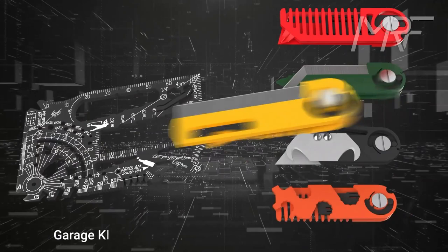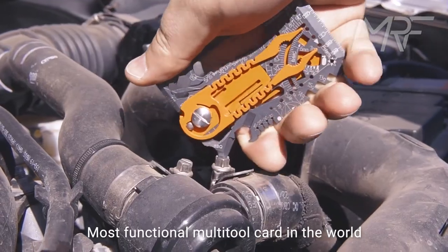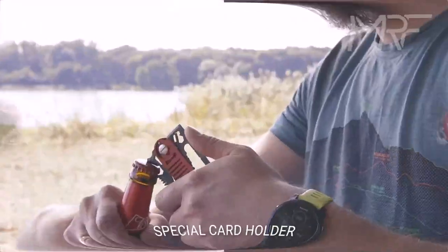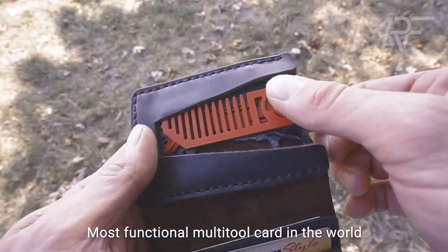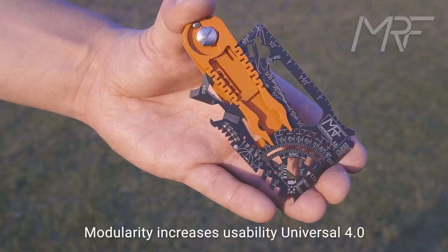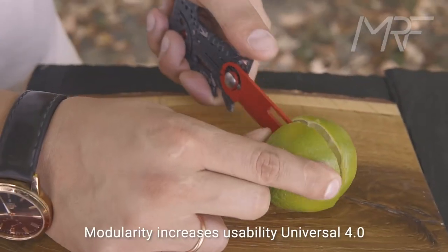The MRF Multi-Tool also includes a bottle opener, can opener, and tools for builders, mechanics, and handymen. Whether you're on the job site, hiking in the wilderness, or just need to open a bottle, this multi-tool has you covered. With its compact size, it's easy to carry in your pocket, purse, or backpack. The manual includes pictures and schemes that will help you understand the full capabilities of this amazing tool.